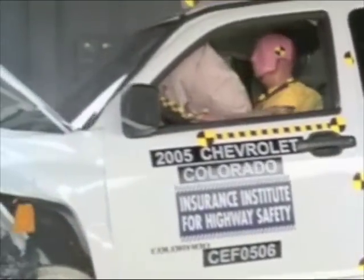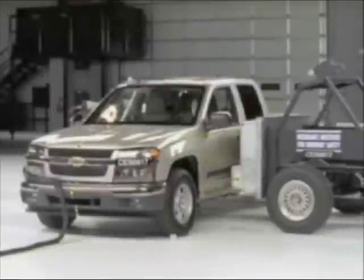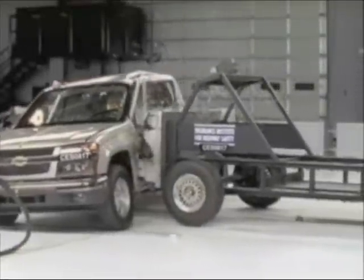However, leg injuries are possible. Unfortunately, the truck does not perform as well in the side crash test.